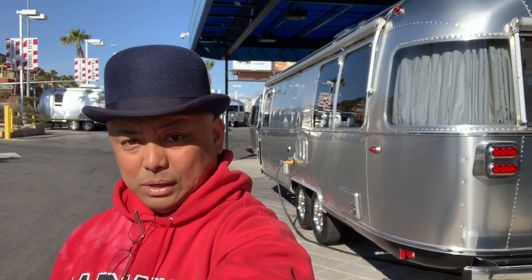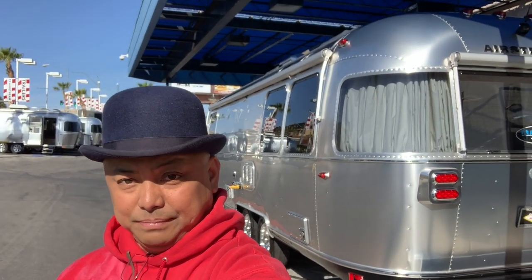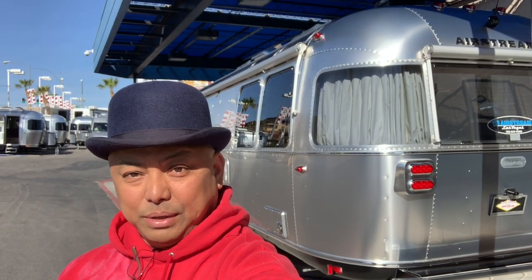Excuse the traffic sounds, but I hope you enjoyed this little mini tour of Wanda, our Airstream. More to come later when I'm packing it up, and more details regarding all the upgrades we did. Brand new Airstream — immediately put in $25,000 to $30,000 in upgrades. Thanks for watching. Bye!